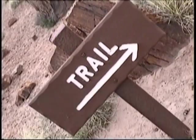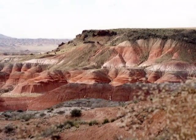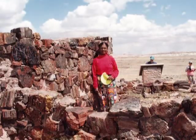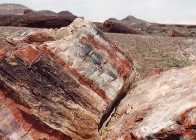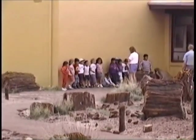With one of the world's largest and most colorful concentrations of petrified wood, multi-hued badlands of the Painted Desert, historic structures, archeological sites, and displays of 225 million year old fossils, Petrified Forest and Painted Desert, with an elevation of over 5,000 feet, is a surprising land of scenic wonders and fascinating science. Many schools take their young students to the Park Science and Education Center.